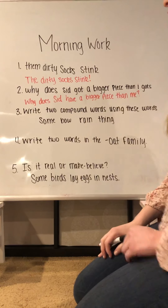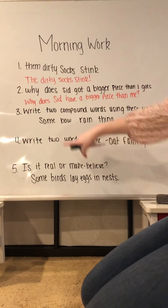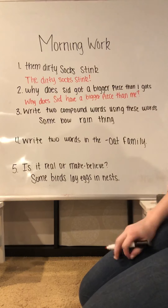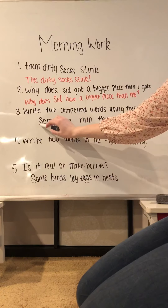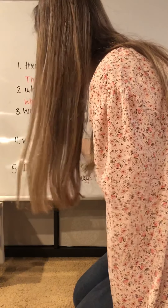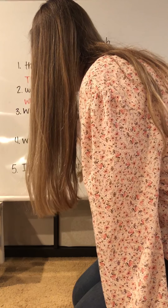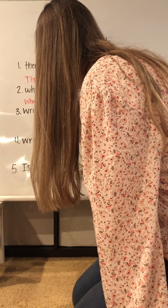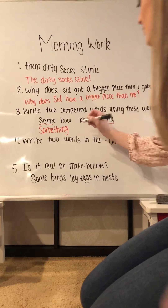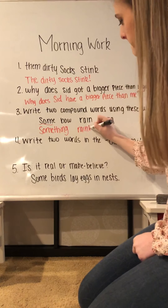Number three: write two compound words using these words. So we have 'some,' 'bow,' 'rain,' and 'thing.' The first compound word is 'something' — some and thing. And with 'bow' and 'rain,' we can make 'rainbow.'